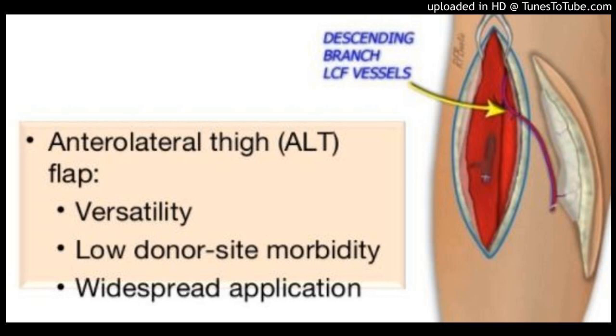Decreasing Alt-Donor Site Morbidity with the Keystone Flap. By Sergey E. Turin, Jamie A. Spitz, Karina Alexander, Marco F. Ellis. Via Microsurgery. Background: The anterolateral thigh,